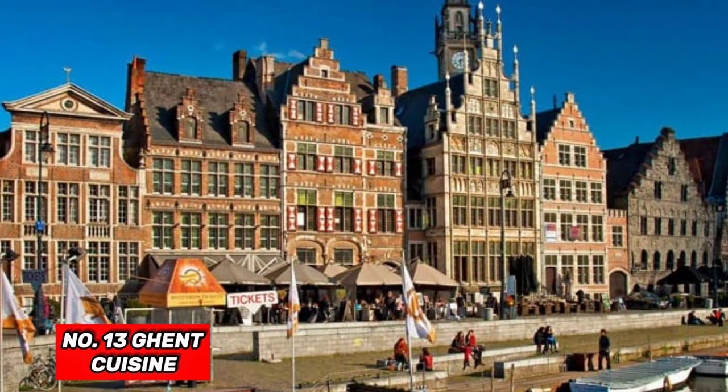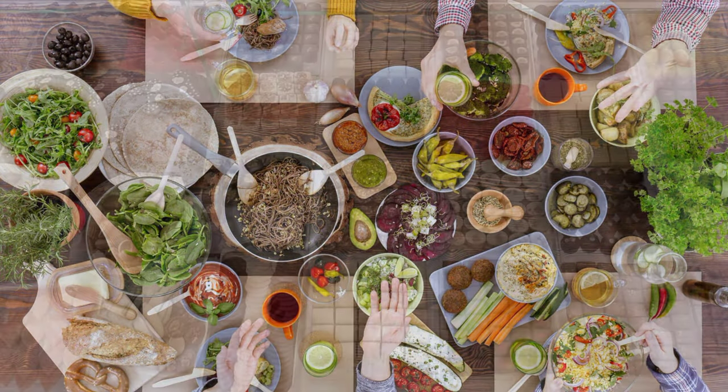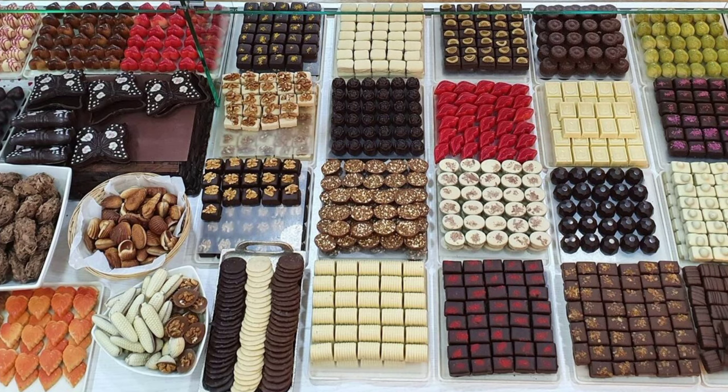At number 13, we have Ghent Cuisine. The city offers a diverse range of food options, from traditional Belgian stews to world-class chocolates. Don't leave without trying some pralines.